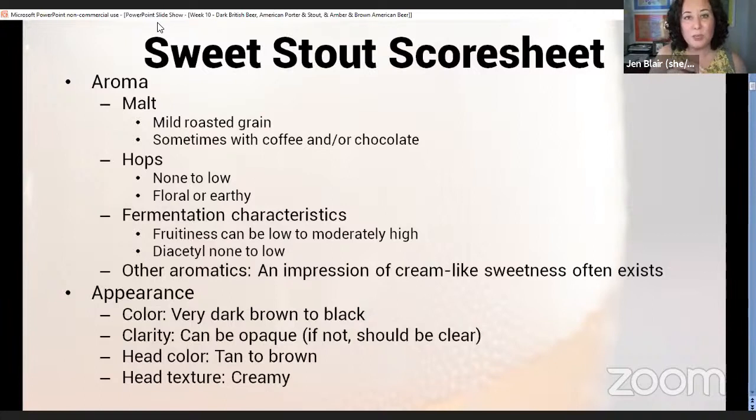With sweet stout, that cream-like sweetness is what's going to give it away. Color: very dark brown to black, it can be opaque. If it's not opaque it should be clear. With a really dark beer, one trick is to tilt the glass so the beer is at an angle and look at the edge where the beer meets the glass to assess clarity. Generally with most stouts we expect them to be dark enough to be actually opaque. The head color is going to be tan to brown and the texture creamy.